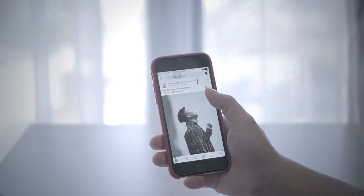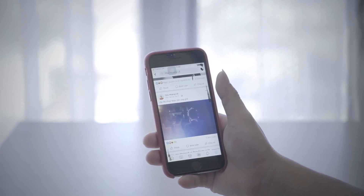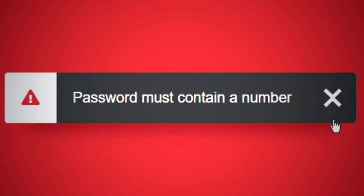Have you ever logged into your Facebook account only to find that something is terribly wrong? Maybe your password doesn't work, or your password has been changed. Don't panic — getting hacked is a nightmare, but recovering your Facebook account is much easier than ever before.